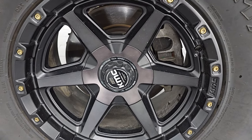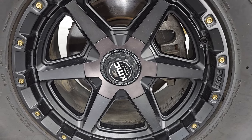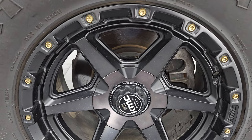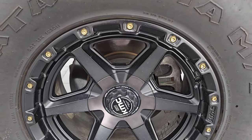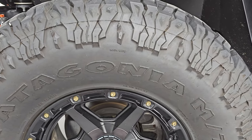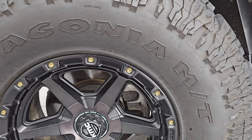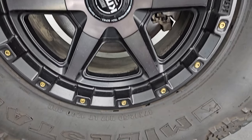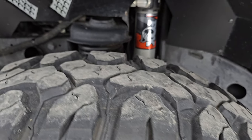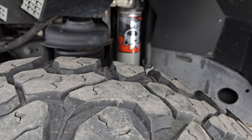This one comes with KMC KM101 17-by-9-inch wheels and they are in excellent shape — those were $354 a piece per the previous owner. It has Milestar Patagonia MT tires, 37 by 12.5 R17 LT, and I would say they have right around half the tread left on them.